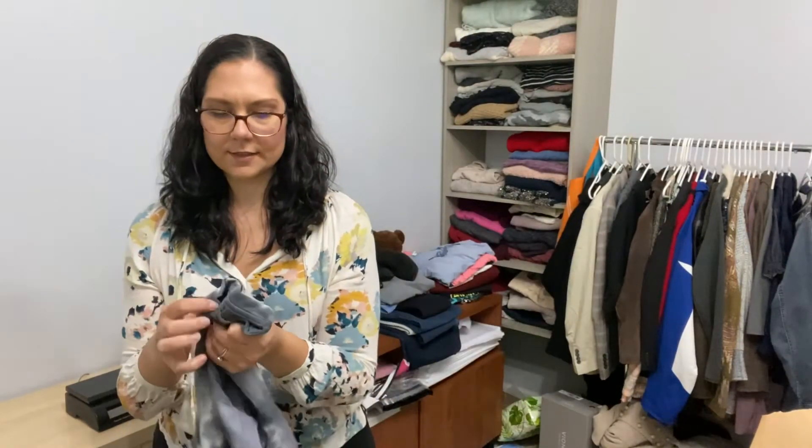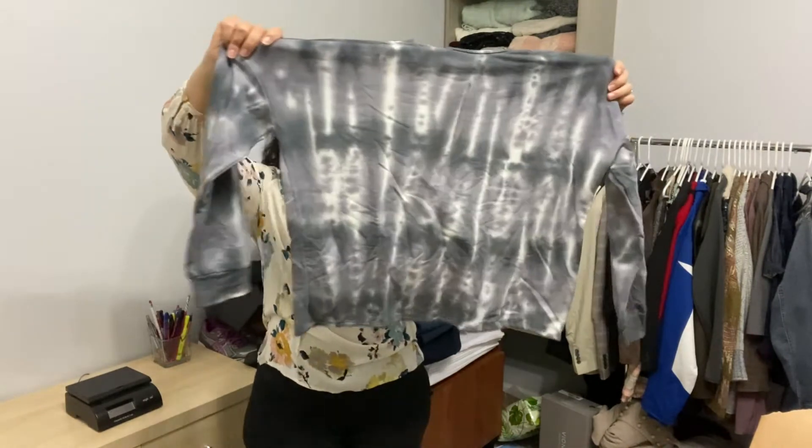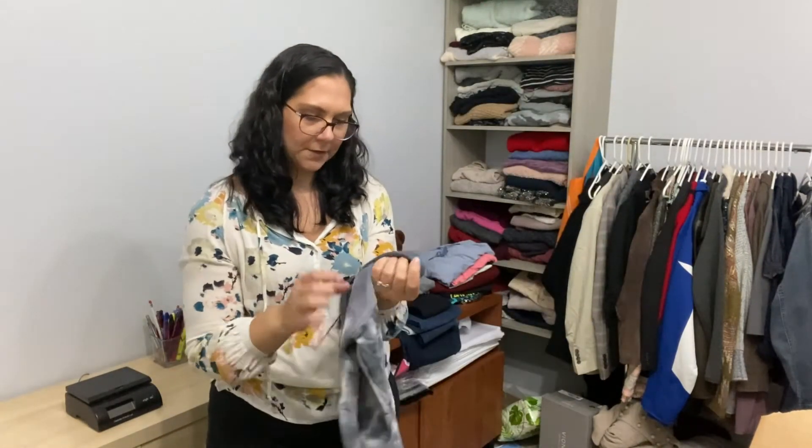A couple more things, guys. This is soft — this is Lulu's again. Tie dye, cropped, size small, but it looks like it's oversized.